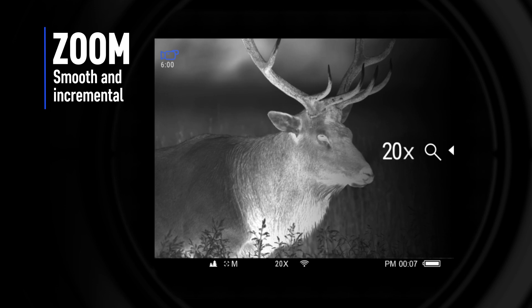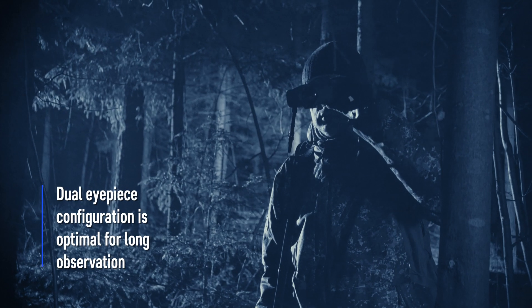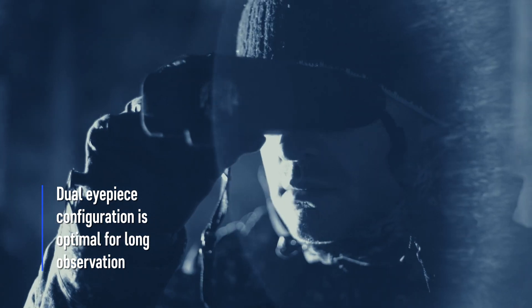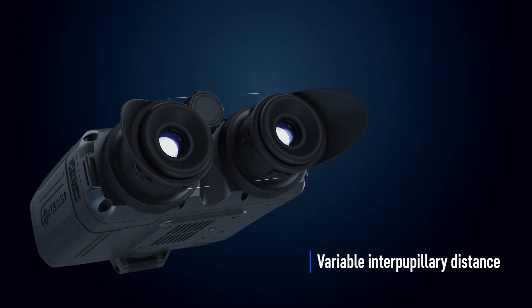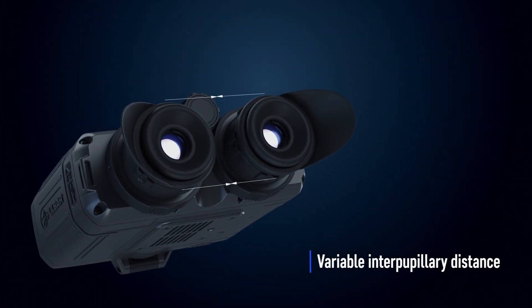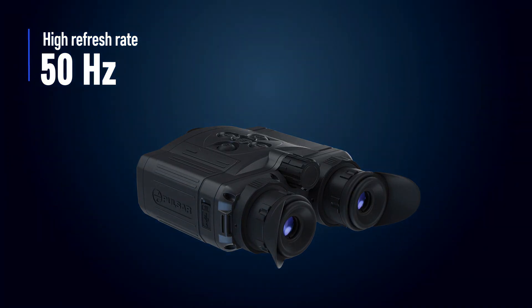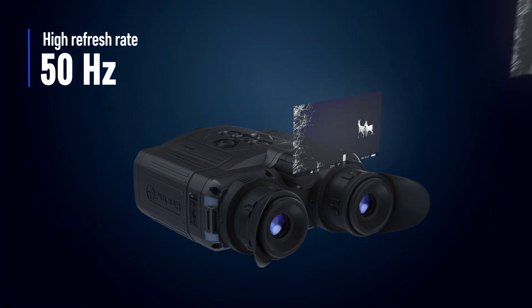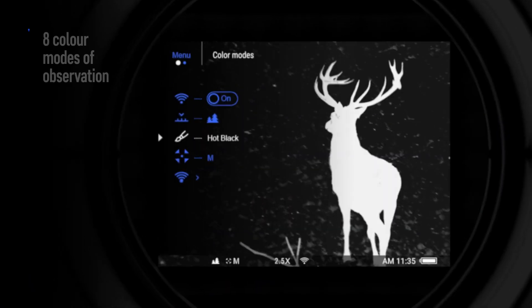Two zoom modes: smooth zoom for an optimal balance between zoom and field of view. The dual eyepiece configuration reduces eye fatigue during longer viewing and enhances the natural look of objects. Interpupillary distance differs from person to person — adjusting for individual fit dramatically improves viewing comfort and quality. High image frequency is vital for creating a natural, lifelike image; high refresh rates ensure motion is fluid and in real time.